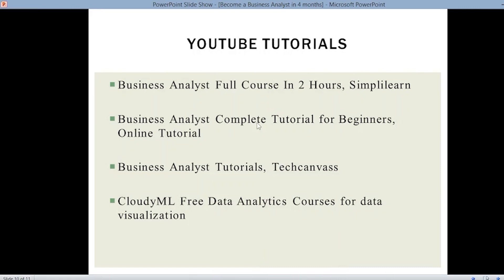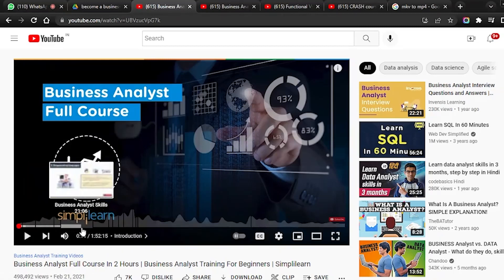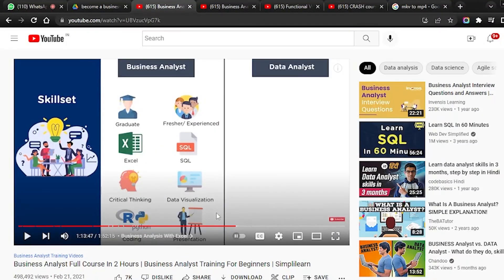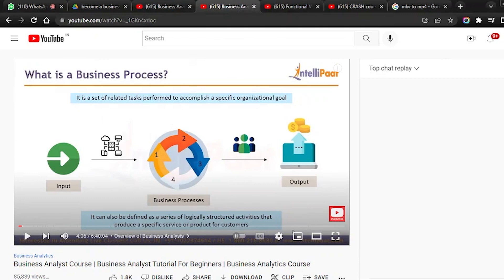These are certain YouTube tutorials you can watch for becoming a business analyst. First is the Business Analyst Full Course in Two Hours by Simply Learn — it covers everything in detail, including all the required skills, business skills, negotiation, cost-benefit analysis, and more. Next, Business Analyst Complete Tutorial for Beginners by Online Tutorial, which is almost 6 hours 40 minutes. You can refer to multiple tutorials since one video may not cover everything.